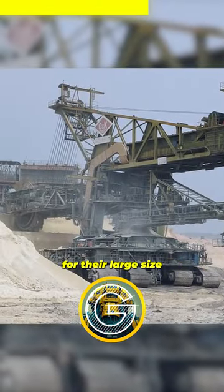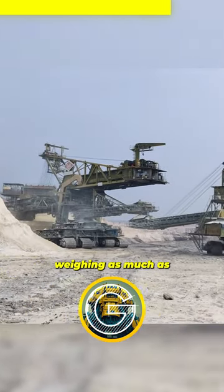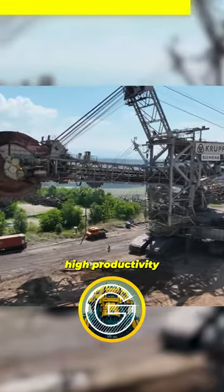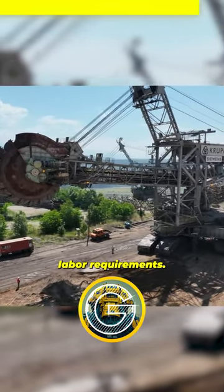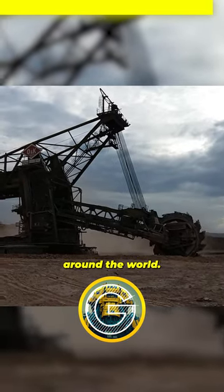BWEs are also known for their large size and high mobility, with some machines weighing as much as 14,000 metric tons. Due to their high productivity and relatively low labor requirements, BWEs are widely used in surface mining operations around the world.